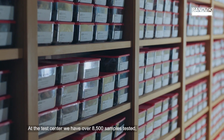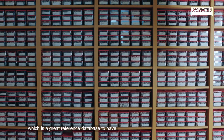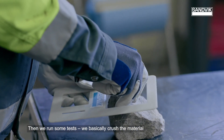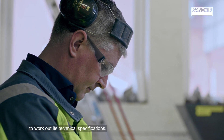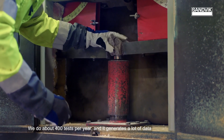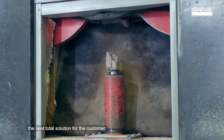At the test center we have over 8,500 samples tested, which is a great reference database to have. Then we run some tests — we basically crush the material to work out its technical specifications. We do about 400 tests per year, and it generates a lot of data that helps us understand what equipment will deliver the best total solution for the customer.